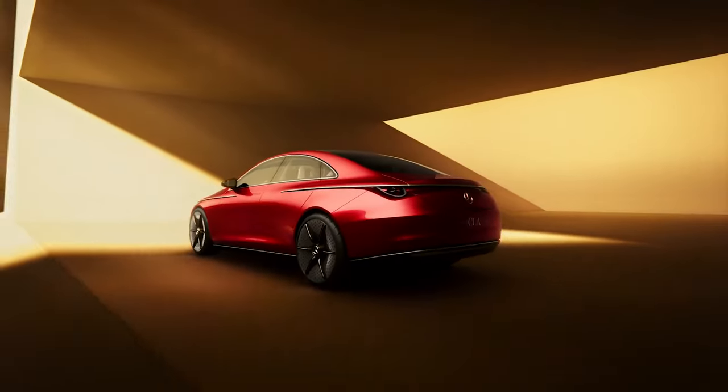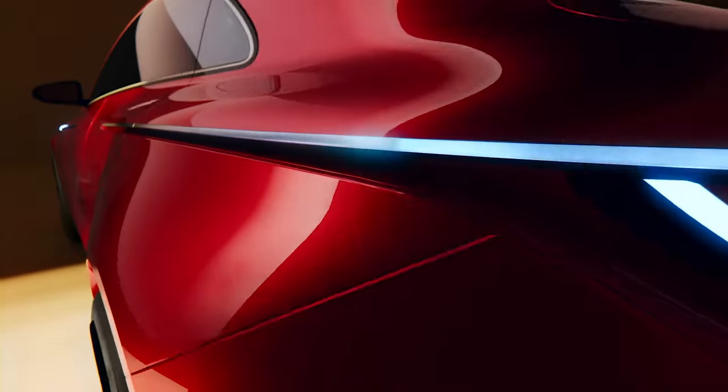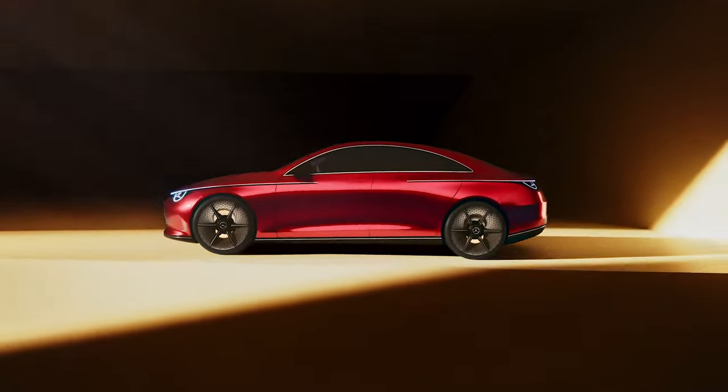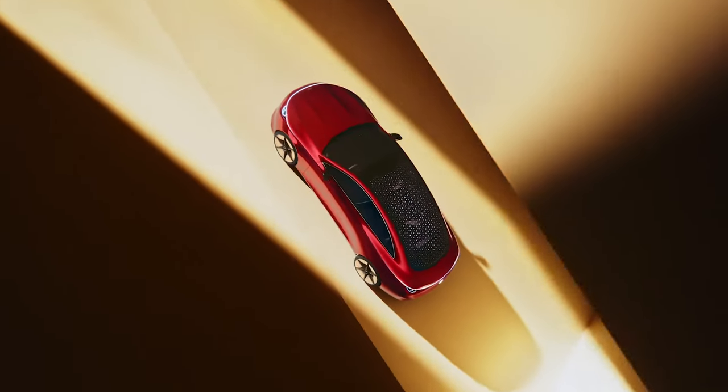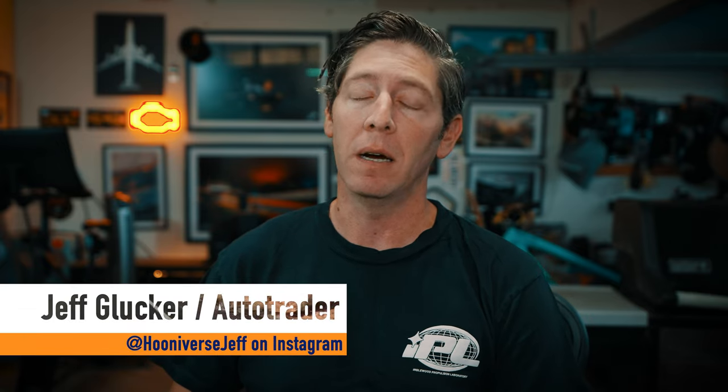Mercedes wants to bring big range to its electric vehicles, and that means to all its EVs regardless of where they live in the lineup. To that end, the German automaker has unveiled a new concept version of a forthcoming sedan that promises standout styling to go with what should be a healthy heaping of driving range. This is the all-new Mercedes-Benz CLA concept car.